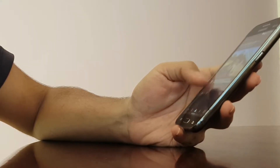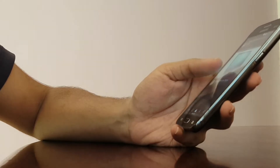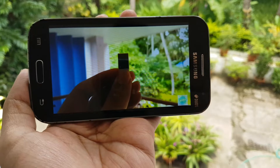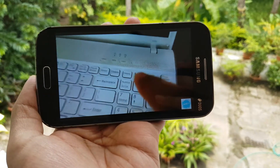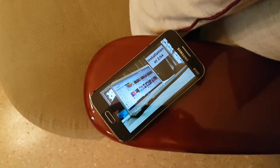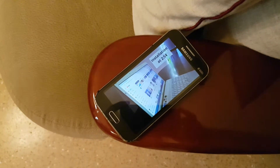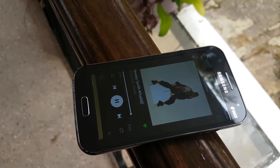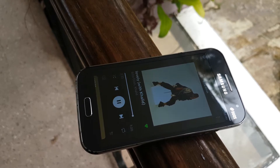YouTube videos play smoothly but there are two problems. One, the 4.7-inch TFT LCD display of 199 ppi only supports a maximum resolution of 480p and has terrible viewing angles. Two, as it only supports 3G, streaming videos through Wi-Fi is probably better. Coming to music, Spotify runs exceptionally well but I prefer using an earphone for a better experience.